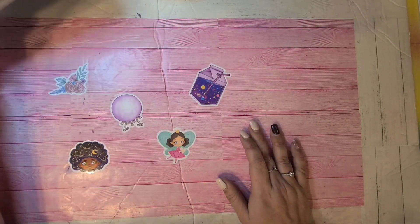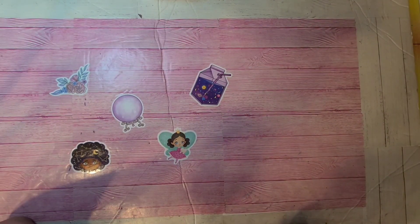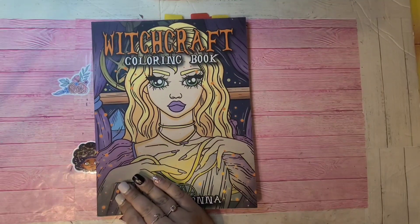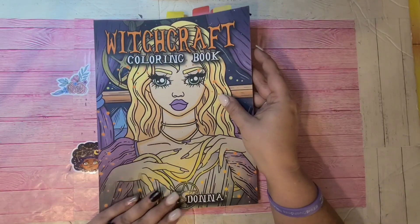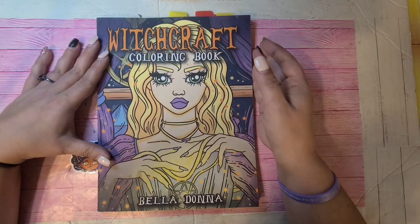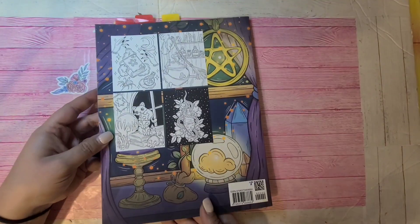That one is the Magic Diary. This is just the fall and Halloween kind of books that I've collected over the years — and apparently I love this stuff because I have more weird, creepy, and strange books than anything else on my shelf. This is Witchcraft by Belladonna.